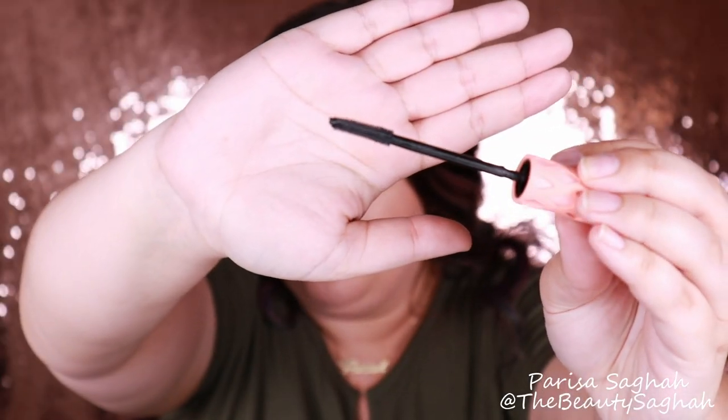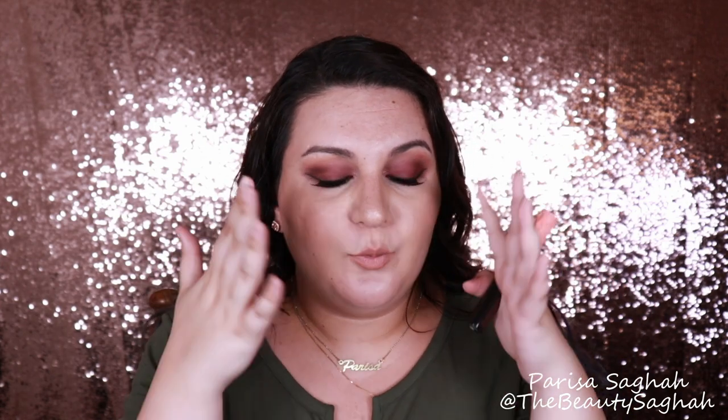I have a new favorite mascara — it's Benefit Roller Lash. I love this curved wand; it is so easy to get my little stubby bottom lashes, and it holds my curl all day long. It never flakes and never smudges. It just gives your lashes this wispy, gorgeous look. Such a good mascara.